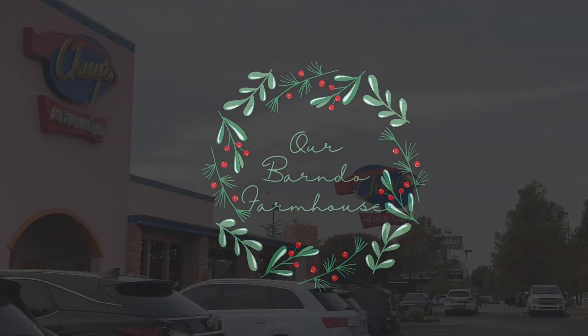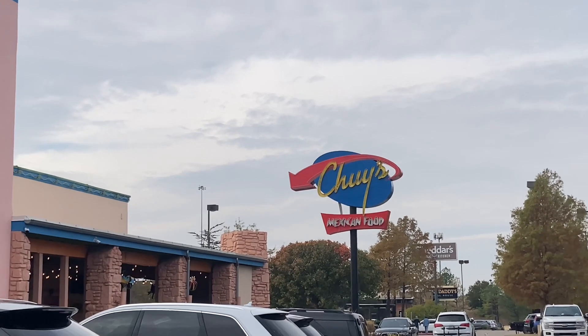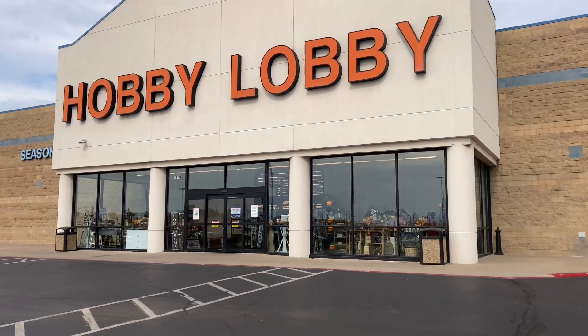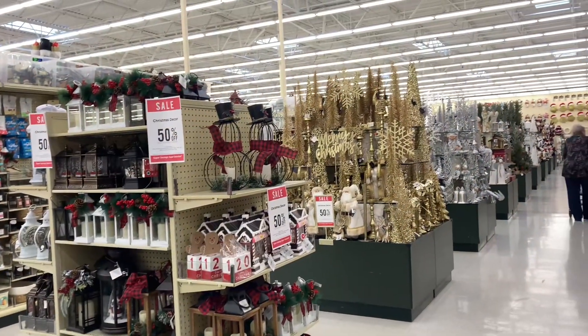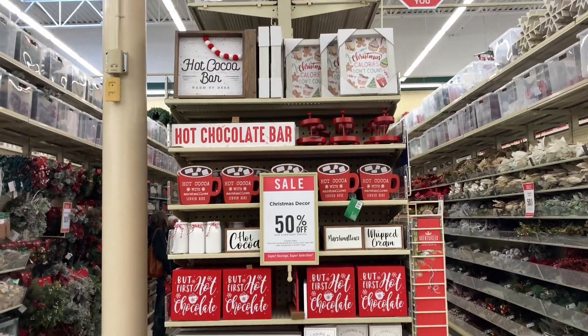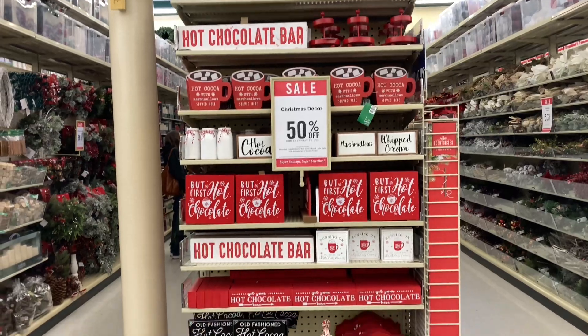Hey guys, welcome back to my channel. Today we are going to be going to Hobby Lobby and to Joann's, but first we had to get a bite to eat. If you guys have not been to Chewy's and don't have one in your area, I'm so sorry. That is our favorite restaurant. We are there once a week. It's delicious.